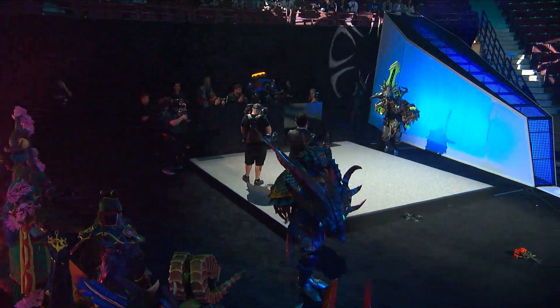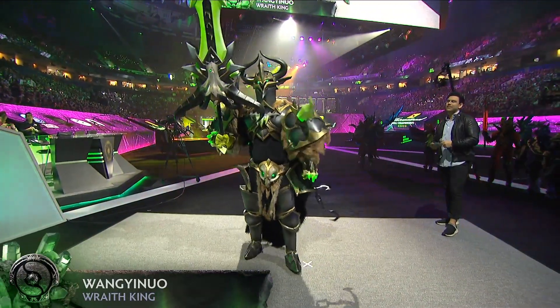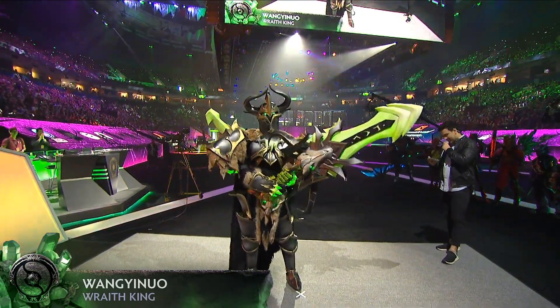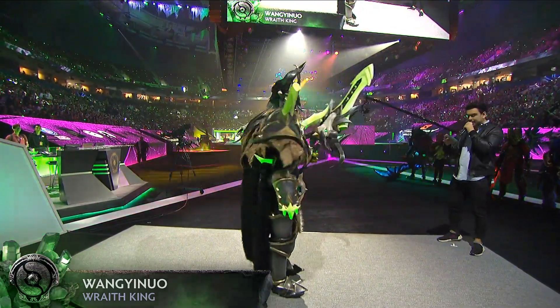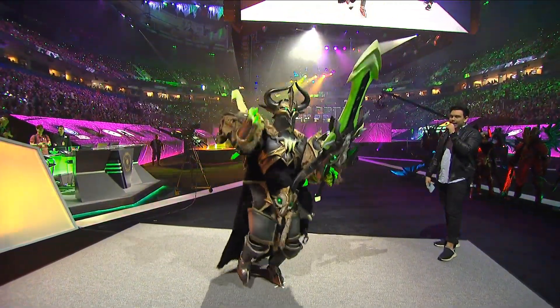Up next, it's Wangi Noah with Wraith King — your only Chinese finalist. The armor is made of foam with a whole lot of LEDs.